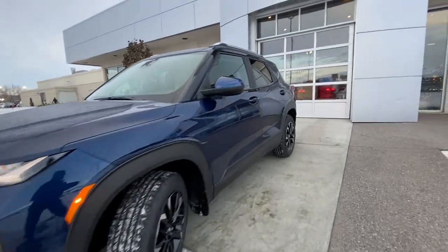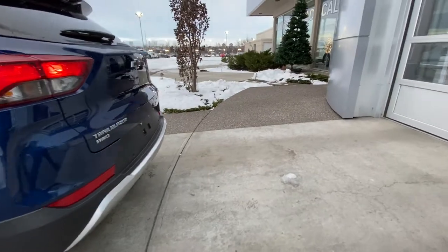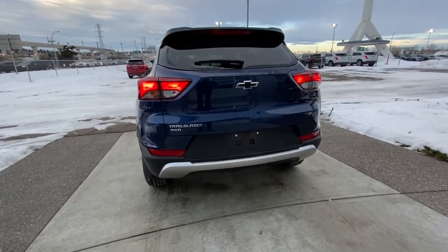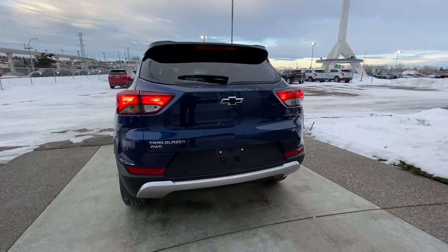Making our way back down the side, we have rear tinted privacy windows and the Trailblazer is equipped with remote start. At the back, we do have rear parking sensors as well as a backup camera. We have LED license plate lights and your Trailblazer all-wheel drive LT badging.